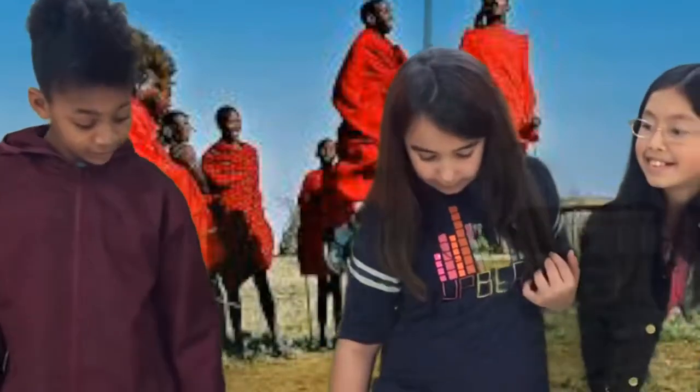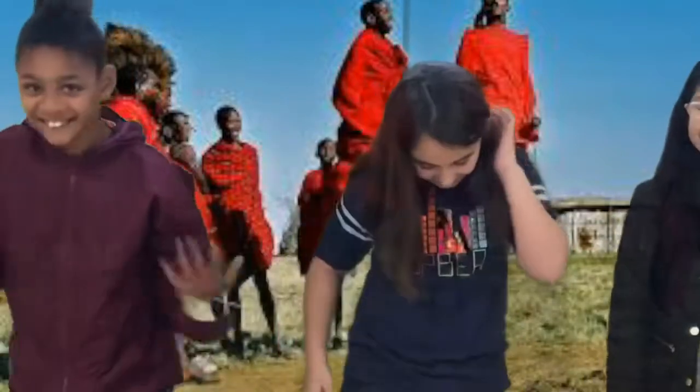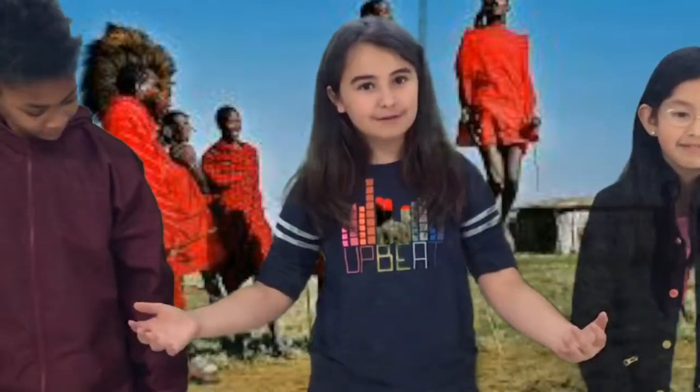The Maasai men often have a jumping contest. The men sing while they do it, and if they jump, their voice changes.